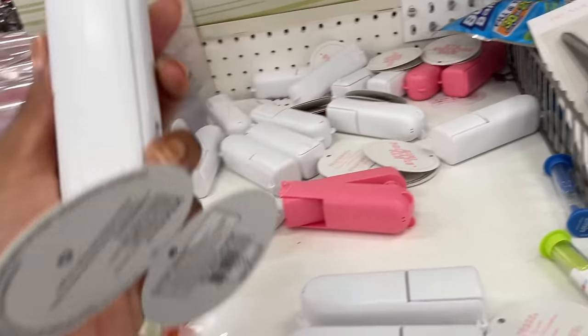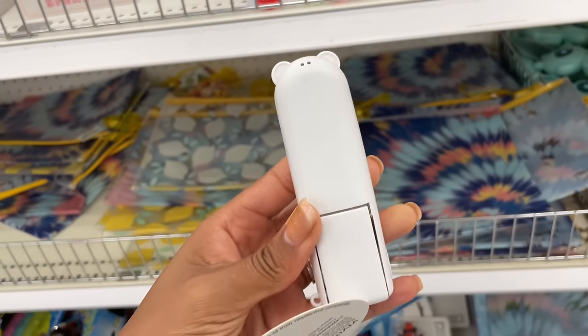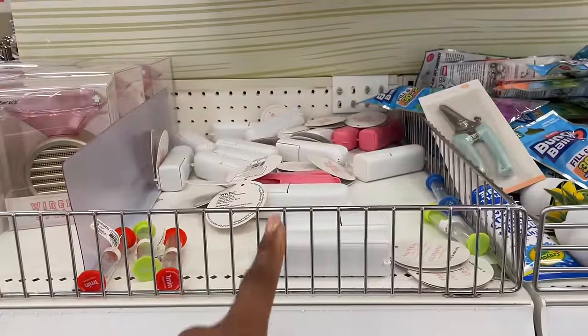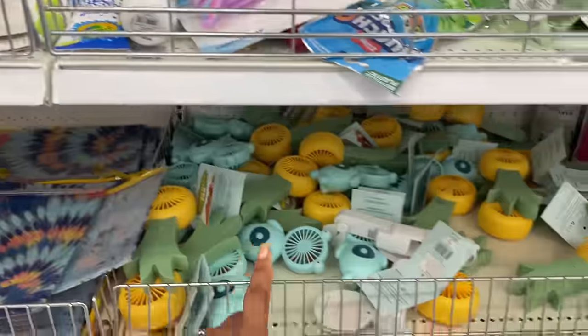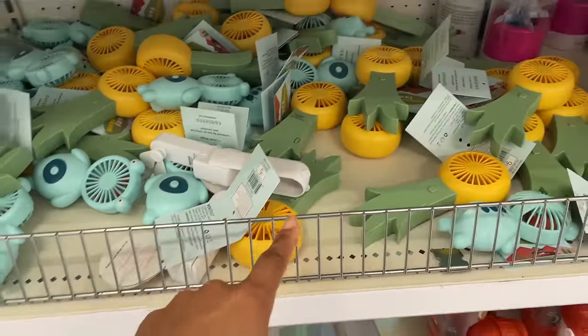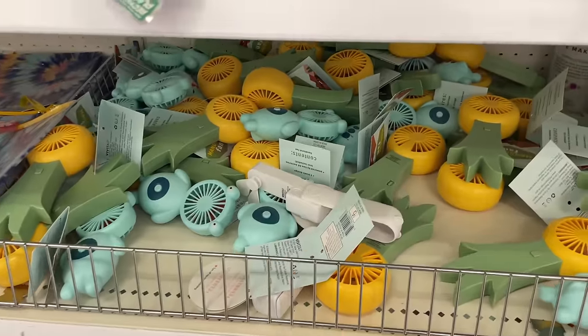They also have this white one — they look like little bears with little bear ears. They have a lot of fan options this year: the ones we just looked at, the ones for kids with the bear and the pineapple, and an avocado one that sold out pretty quick. The kids' ones are five dollars.